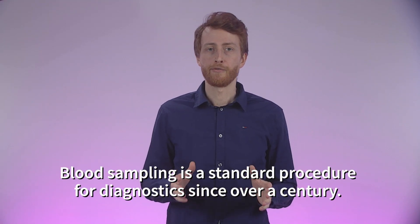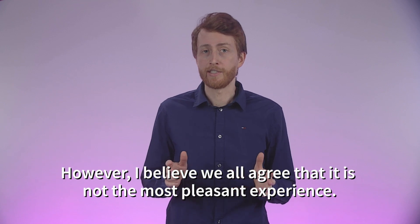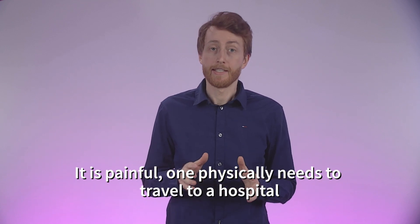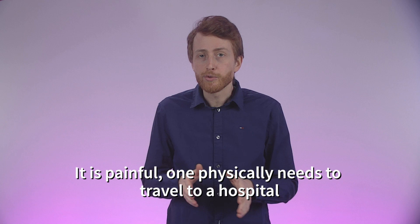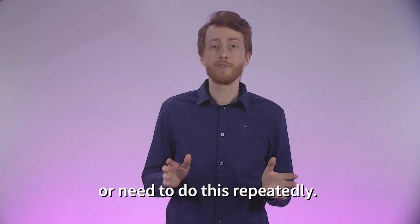Blood sampling is a standard procedure for diagnostics since over a century. However, I believe we all agree that it's not the most pleasant experience. It's painful, one physically needs to travel to a hospital, and all these discomforts are amplified for people who are scared of needles or need to do this repeatedly.